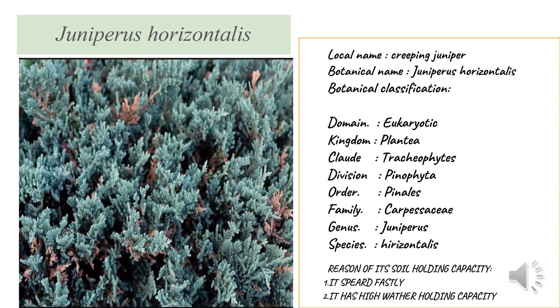Number one: Juniperus chinensis, commonly called creeping juniper. Now we're going to see about their botanical classification. Botanical classification means the science of naming organisms and placing them in a hierarchy structure, with each level given a name, used to identify the plant or animal characteristics.